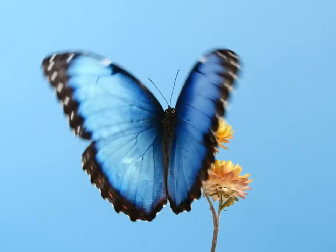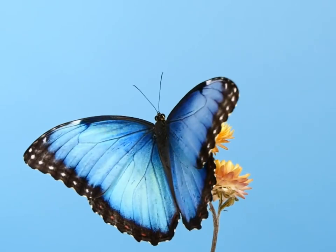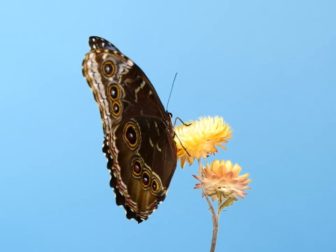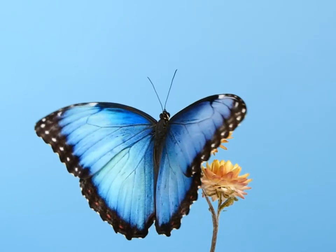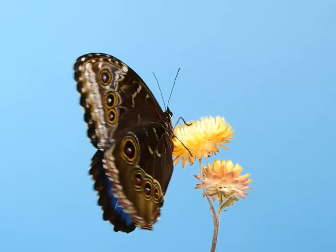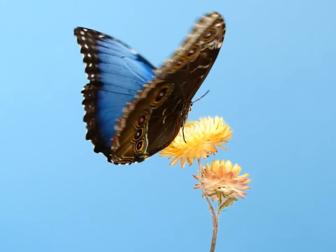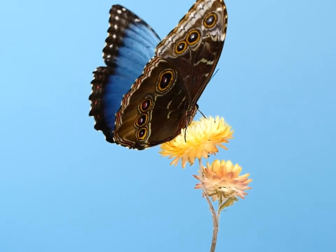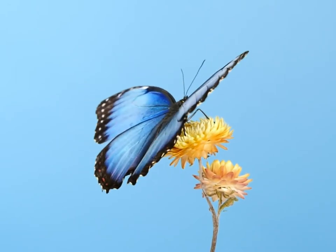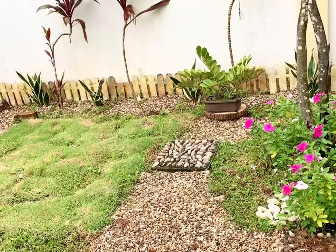Butterflies are not only fun to watch but they serve a critical purpose as well. Butterflies and other pollinators including bees, moths, birds, and bats pollinate over 75% of the world's flowering plants. We depend on what these pollinators do to help plants reproduce, which helps strengthen ecosystems and maintain life-sustaining biological diversity in nature.